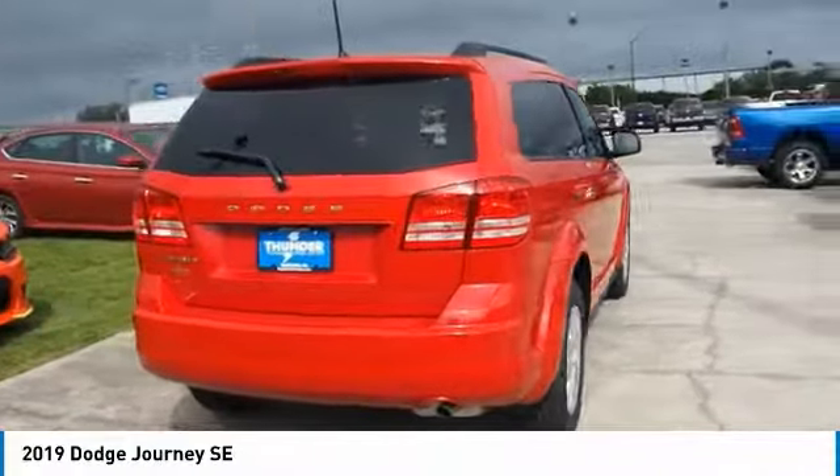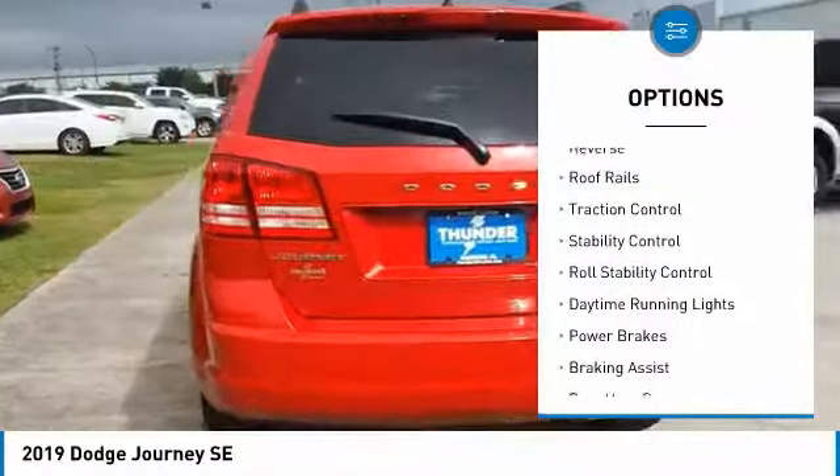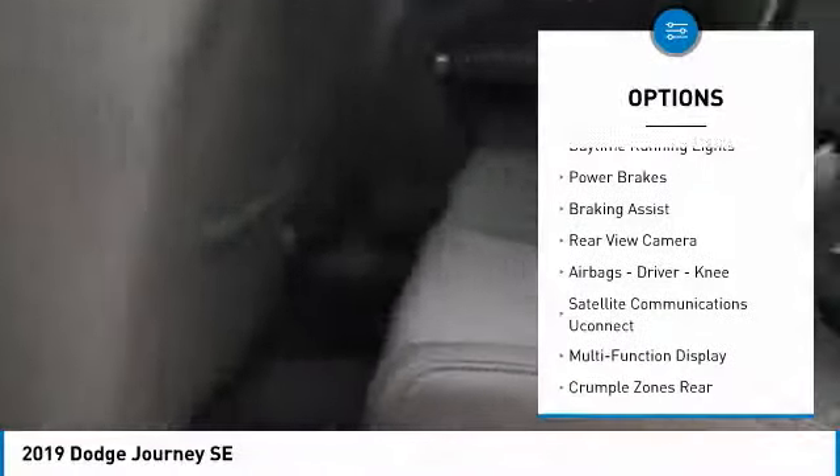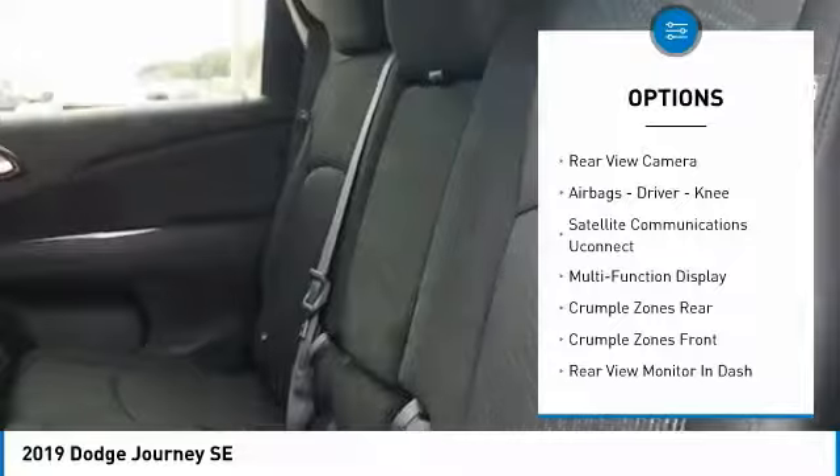Here are some of this vehicle's great options: power windows with safety reverse, roof rails, traction control, stability control, roll stability control, daytime running lights, power brakes, braking assist, and rear view camera.